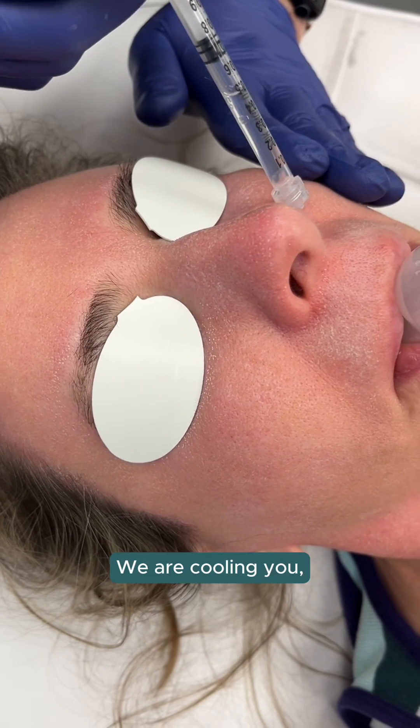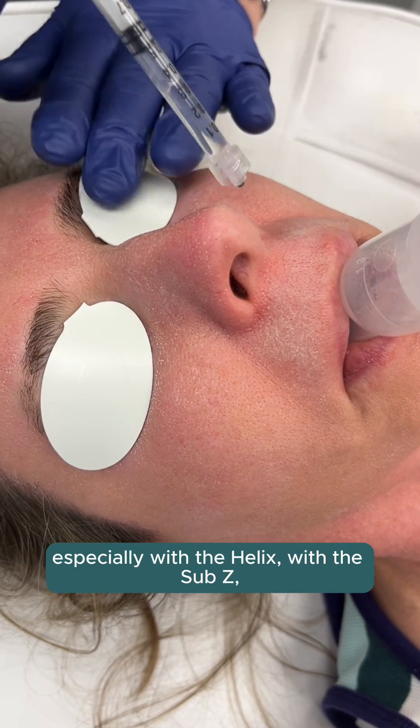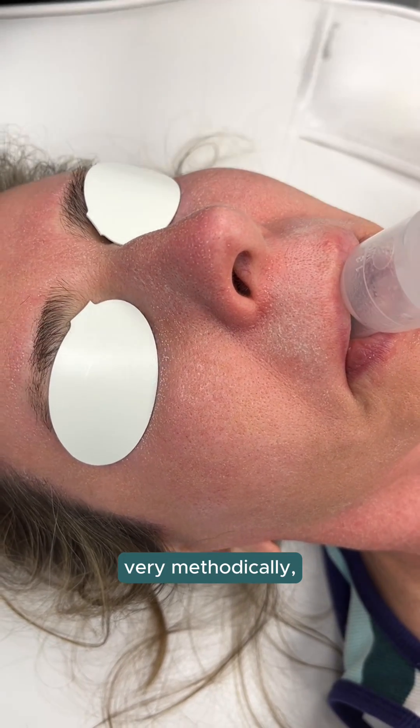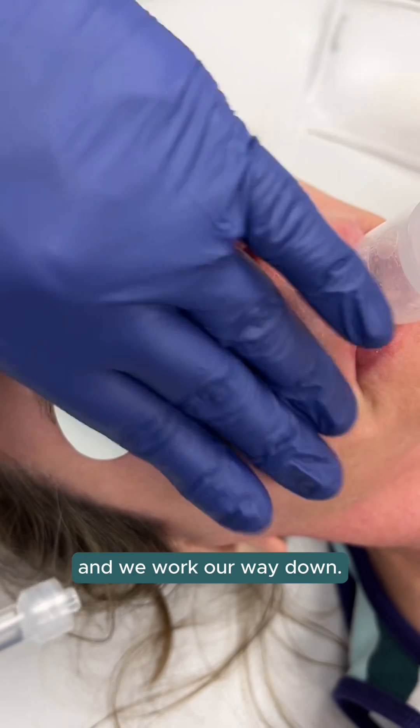So after the procedure, we are cooling you, especially with the helix, with the sub-Z, so it's nice cool air. We apply this very methodically, starting from the top, the cheeks, and we work our way down.